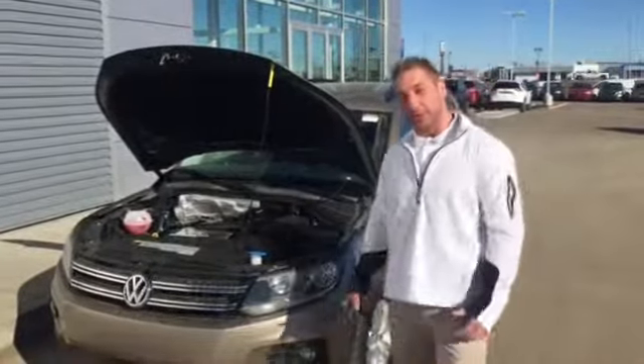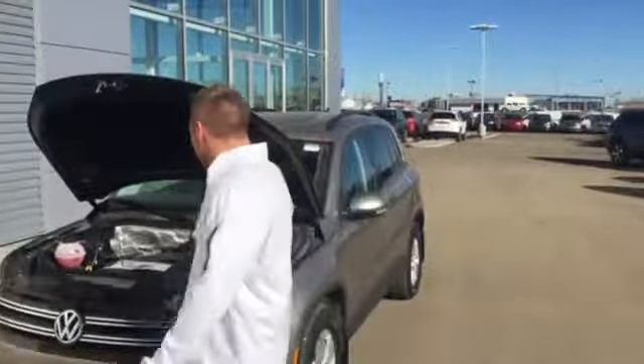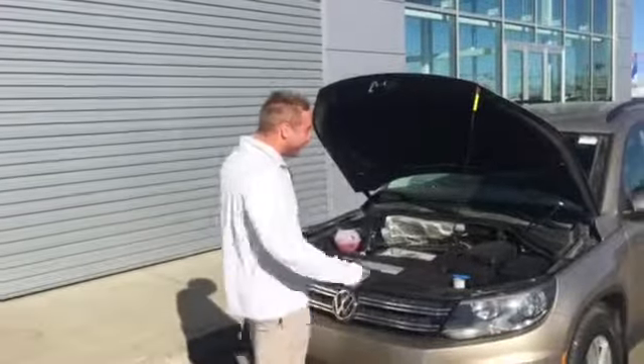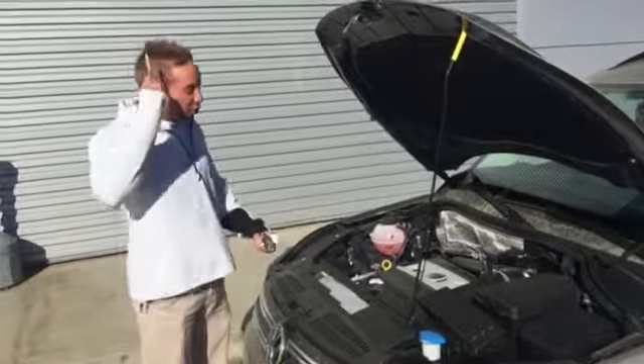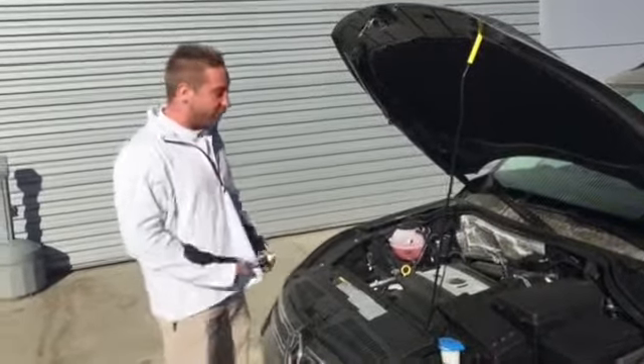It's gorgeous out today — it's going to be plus 18, so it'll be a perfect day to come down and test drive the Volkswagen. Right here you're going to have your 2-liter engine with 207 pounds of torque and 200 horsepower.